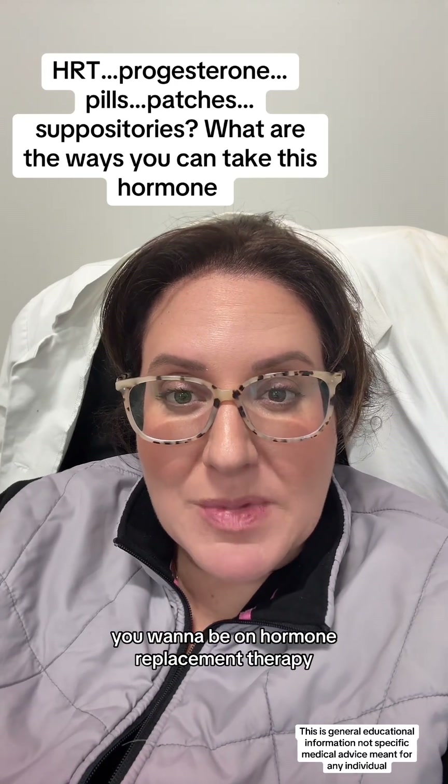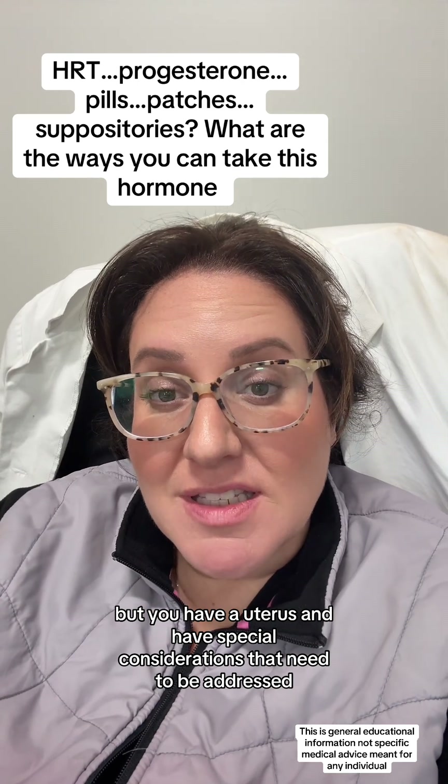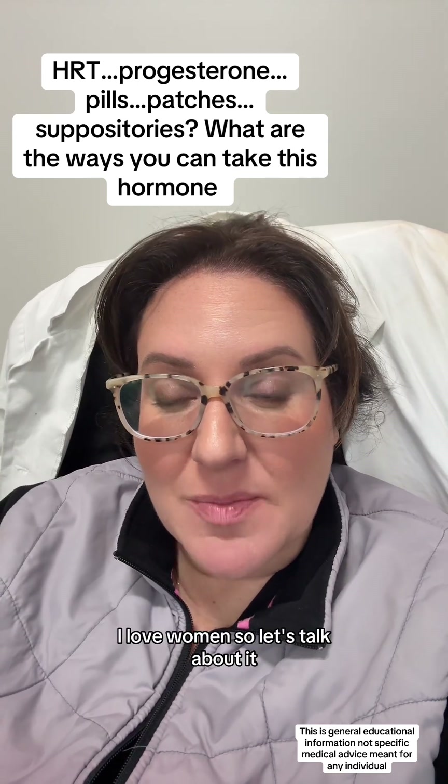You want to be on hormone replacement therapy, but you have a uterus and have special considerations that need to be addressed. Hi, I'm your local OBGYN. I love women, so let's talk about it.